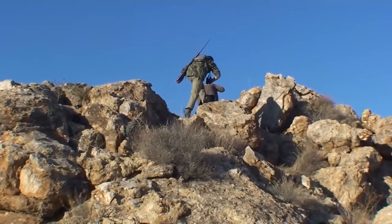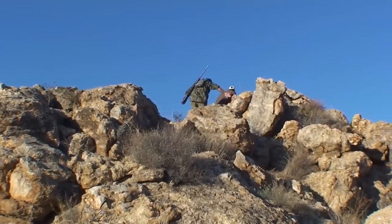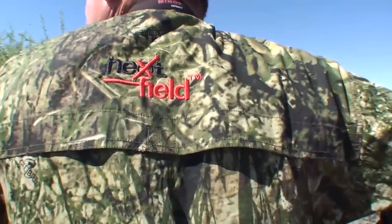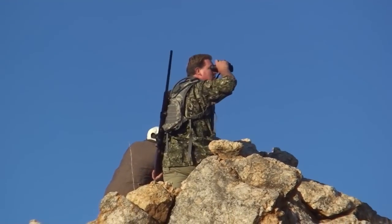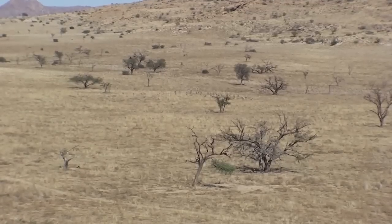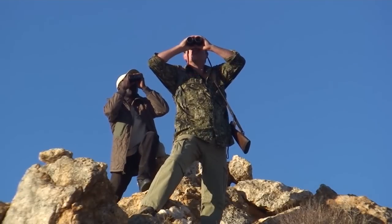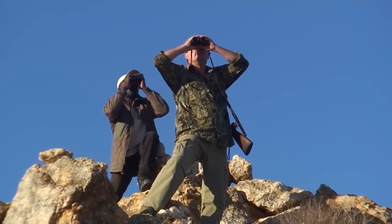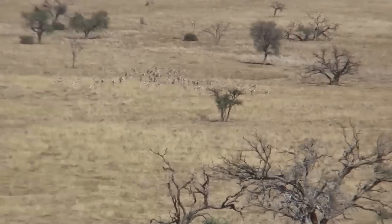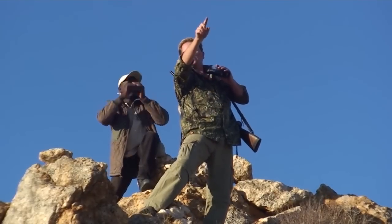Rocky areas provide excellent elevation to be able to spot game from above without being noticed. A big herd of springbok in the plain — no cover — makes a stalk almost impossible. A different herd this time, but once again not even a shady spot to hide from the sharp eyes. It's one of Africa's most alert and agile animals.